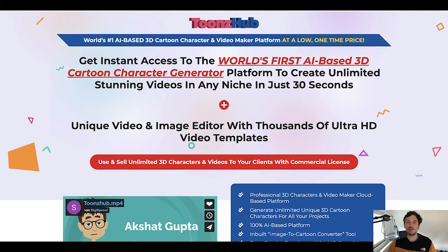Toonshub is the world's first AI-based 3D cartoon character generator. This brand new product lets you create unlimited stunning videos in any niche in just 30 seconds. And then you can go ahead and sell these videos and animations and 3D cartoons to your clients on Fiverr or wherever you might have your clients.